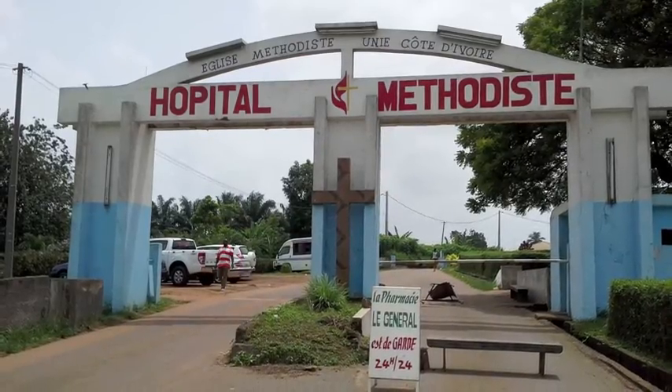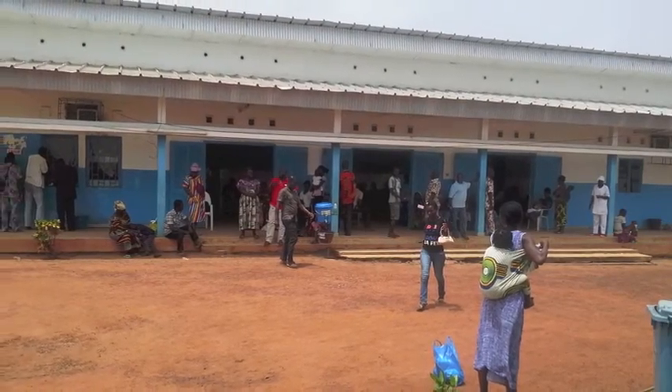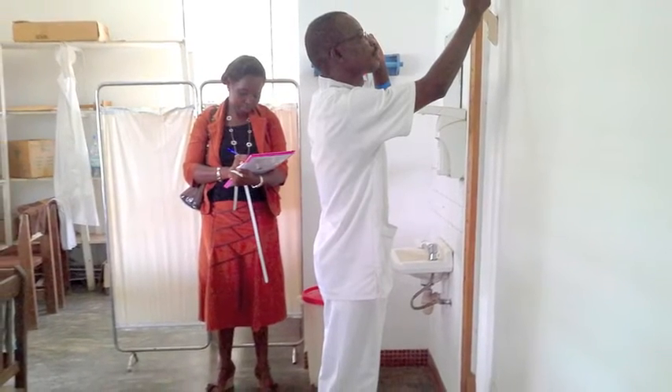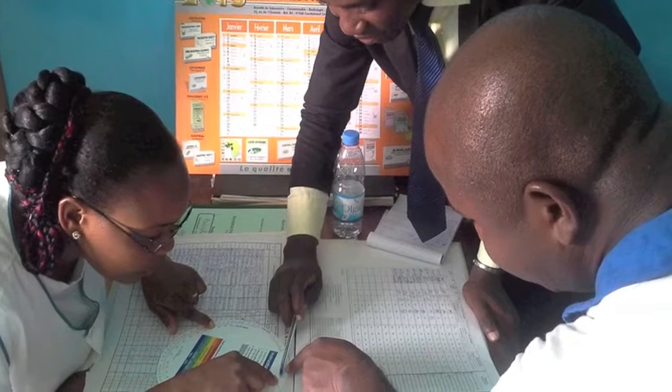FANSA worked with Boston Children's Hospital to develop the wheel and did a test in the field to ensure that it was user-friendly for health workers. During the field test, we found that the wheel saved one and a half minutes of calculation time for each person measured. Since then, we have started using the BMI Wheel in several countries and have seen a very positive response, both from the clinician, counselor, and the client themselves.